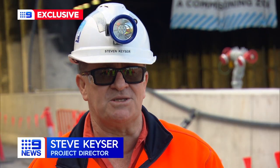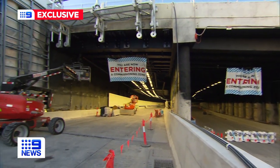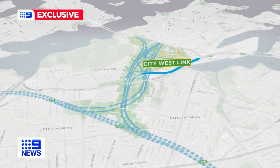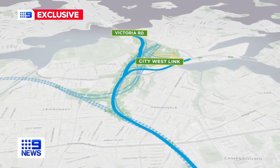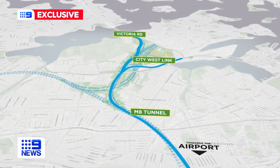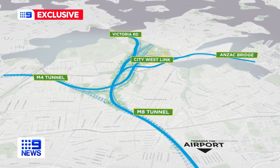The shape and the complexity of overlaying in the geotechnical conditions is probably the best feature of it all. The maze of tunnels has multiple entry and exit points, funnelling drivers from the City Westlink and Victoria Road underground into the M8 tunnel towards the airport, with another taking drivers from the Anzac Bridge into the M4 tunnel towards Parramatta.